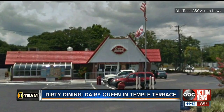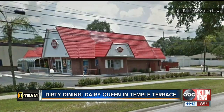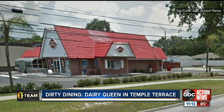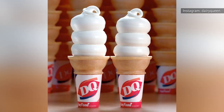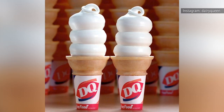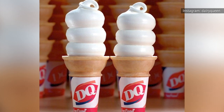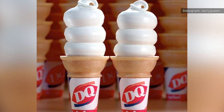When you take a bite of your favorite version of Dairy Queen soft serve, you might be serving yourself an extra helping of dirt, sour milk, or cockroaches. Between 2015 and 2019, Dairy Queens across the country made local and national headlines for consistently violating health and safety regulations.